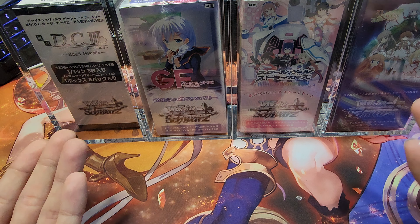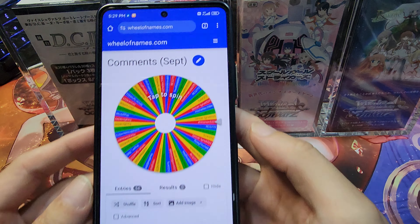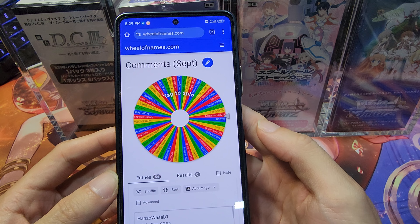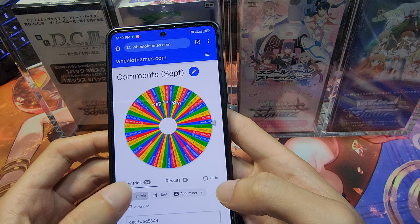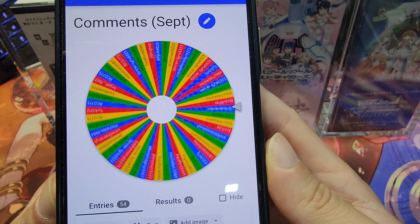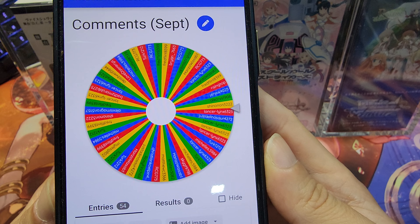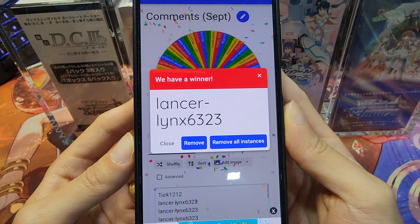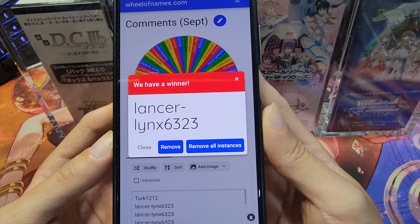These are some of my sealed collection. Anyway, the purpose of today's video is to announce the giveaway, so I'm not going to waste too much time. We have our entries here for the month of September — we have 54 entries. I'm going to shuffle it a bit and let's see who's the lucky winner for the month.